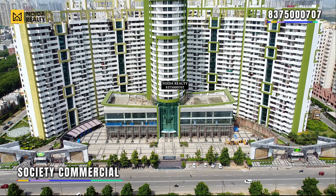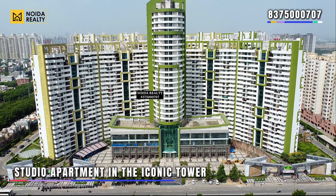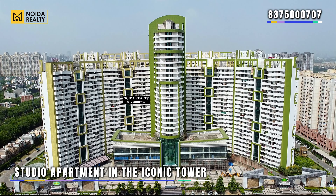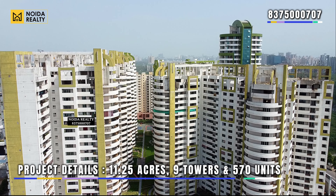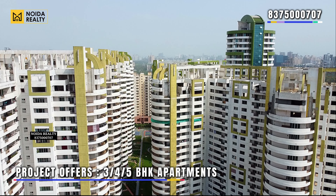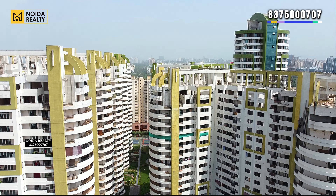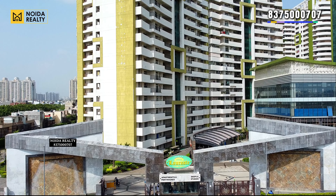The low-rise elevation you are watching on screen — these are the commercials of the society. The iconic tower has studio apartments. The society gives a premium and rich feel. The project area is 11.25 acres, with nine towers in total and 570 units. This is the entry of the society.